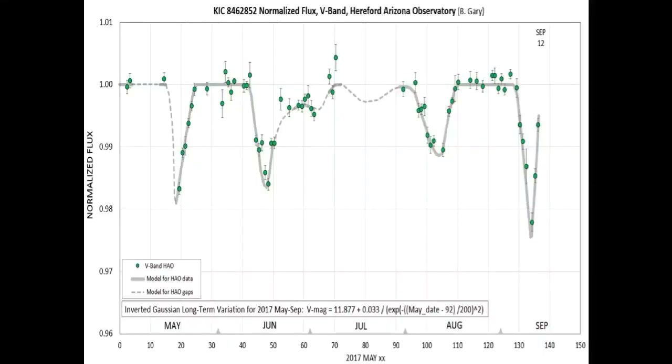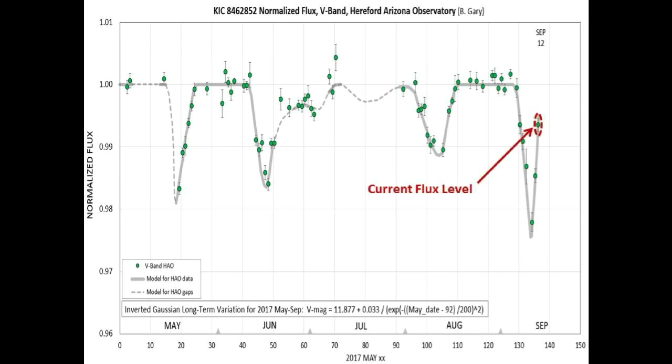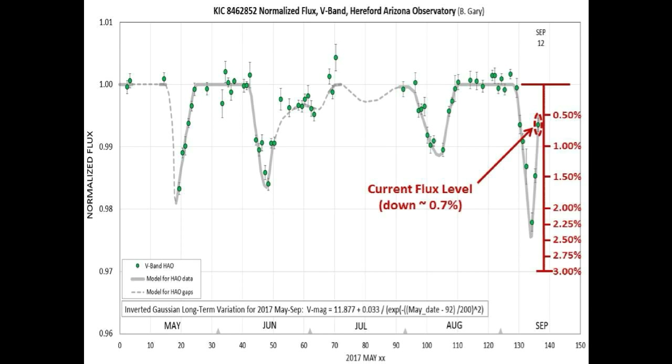This is today's light curve of Tabby Star from Bruce Gary, taken in the V-band. This light curve has been adjusted to account for the long-term dimming of Tabby Star. Circled in red is the current flux level, and we are now down approximately 0.7% below the long-term dimming adjusted nominal flux level.